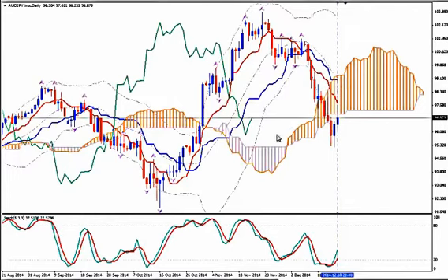I'm using Ichimoku Kinko Hyo, Bollinger Bands, Fractals and Stochastics. On the daily time frame we see that the pair has been in a downward move after a rally, an aggressive upward move.